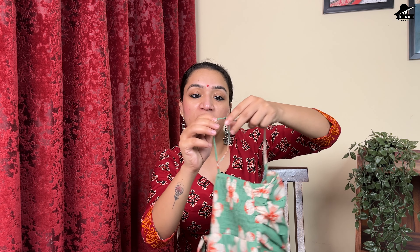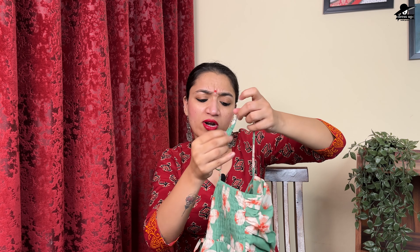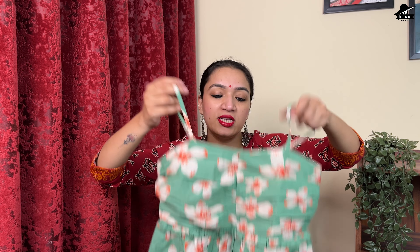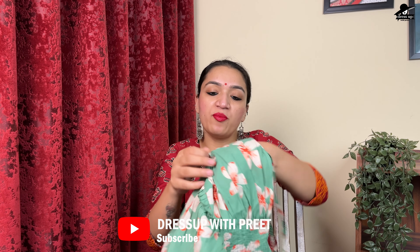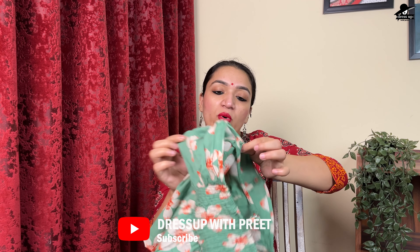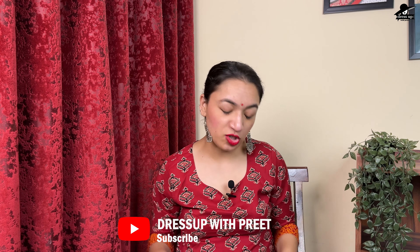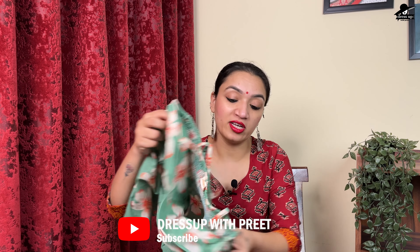It has straps with adjustable straps, so you can make them tight or loose according to your size. It is available in all sizes — small and medium — with a 34 bust size, so you can check your bust size accordingly. It has a double cap and is made of fine quality cotton. You can pair this with trousers and jeans, and it will work well.